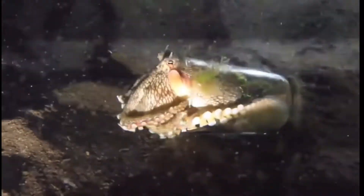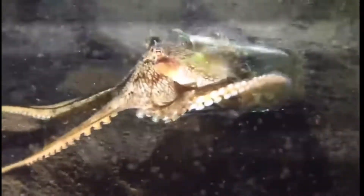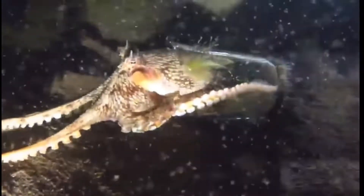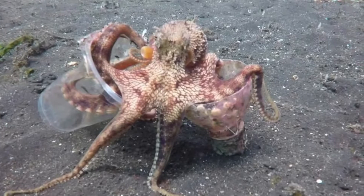These octopuses have been seen walking on two appendages in a type of bipedal motion similar to how we walk. There is only one other octopus species known to be capable of this, making this species a very intriguing specimen.